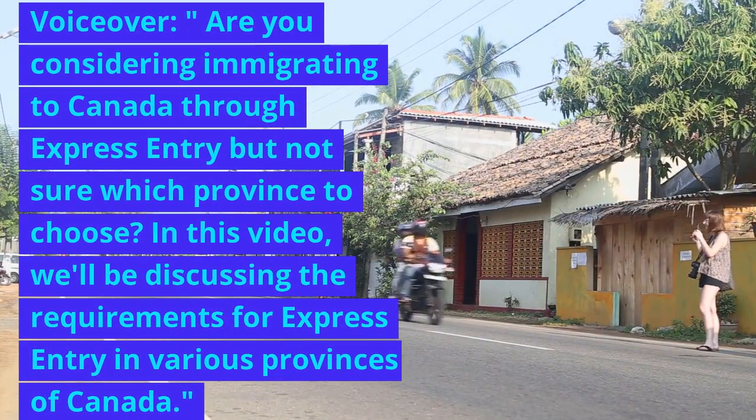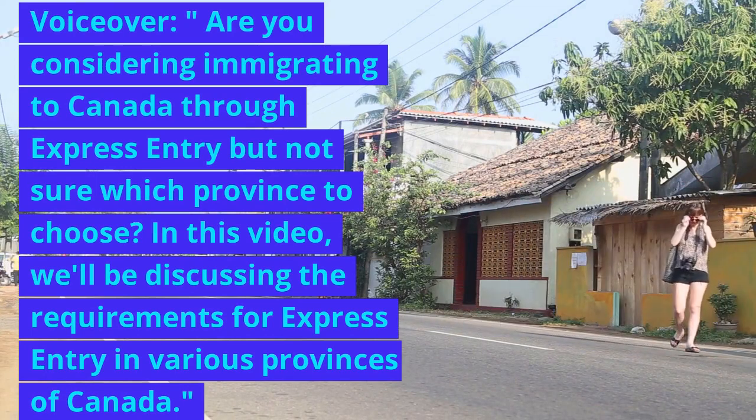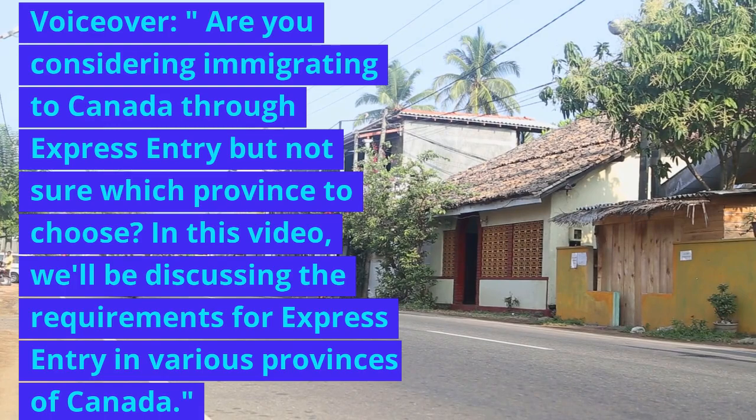Are you considering immigrating to Canada through Express Entry but not sure which province to choose? In this video, we'll be discussing the requirements for Express Entry in various provinces of Canada.